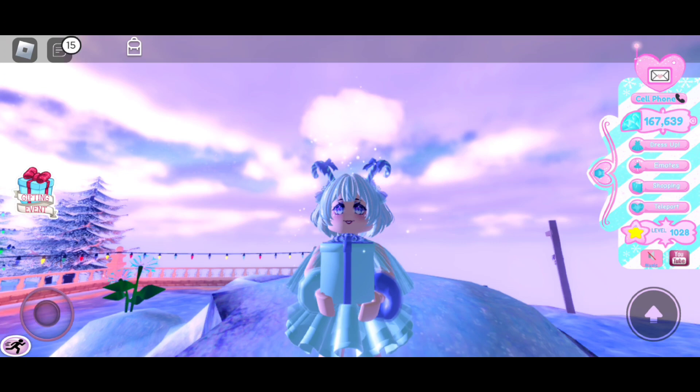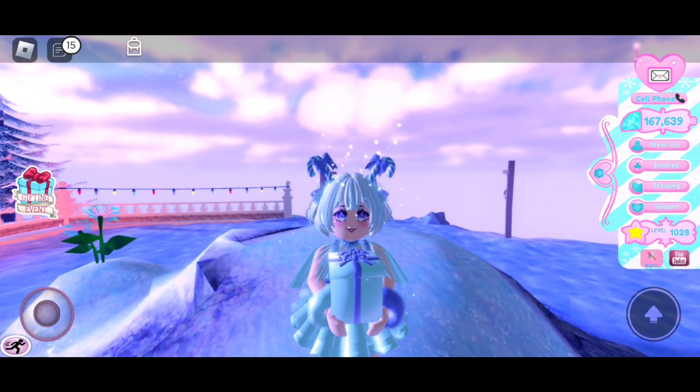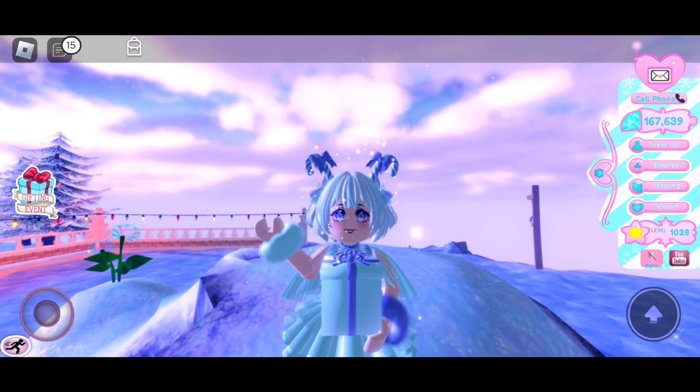Anyways guys, that's it for today! Don't forget to comment down below what you got on your 10th day from the advent calendar. See you guys later, bye!